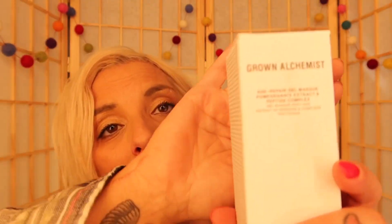Next is Grown Alchemist. I love this brand — I don't care what this is, I love it. This is an Age Repair Gel Mask. It's a lightweight gel mask that combats signs of aging and increases skin elasticity while hydrating. I love this. It smells so clean, basic, earthy. It comes in a metal tube, which I love. So that's a score right there for me.